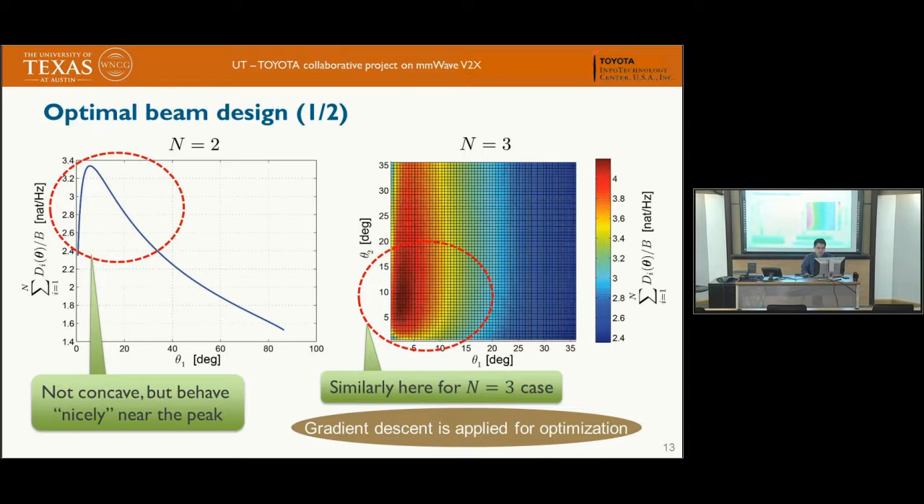The objective function — the sum of D_i — is not convex, so we cannot compute the optimal solution directly. We use gradient descent to numerically solve the optimization problem. To provide empirical evidence that gradient descent will not get stuck in a local optimum, we plotted the objective function for N=2 and N=3 beams, and the behavior is regular with no visible local optima.